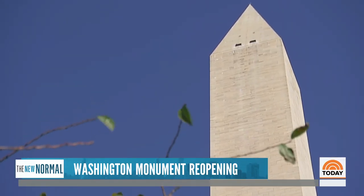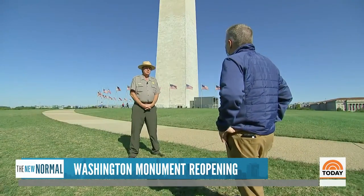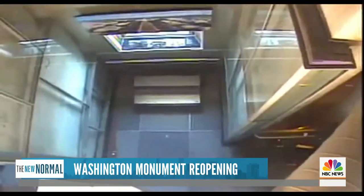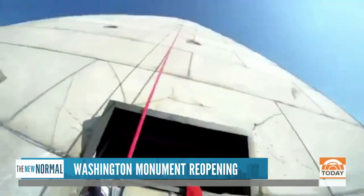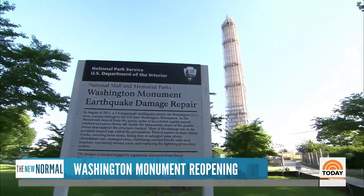For the monument, it's just the most recent reopening. Over the past decade, the Washington Monument has been closed far more than it's been opened. It was closed for years of repairs following the 2011 earthquake. Workers rappelled down the exterior and discovered cracks, the building deemed unsafe, requiring extensive repairs.